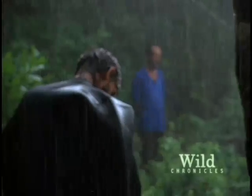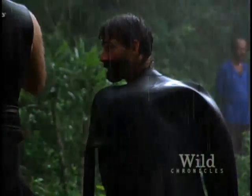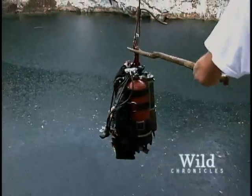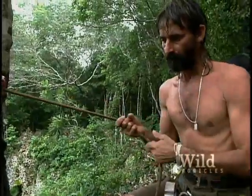The tropical storm adds a little drama, but doesn't stop the process. They haul their heavy equipment using a system of ropes and pulleys, and take the plunge.